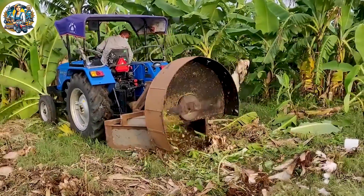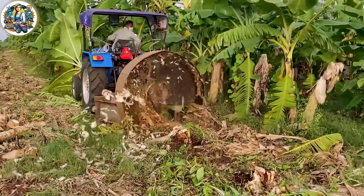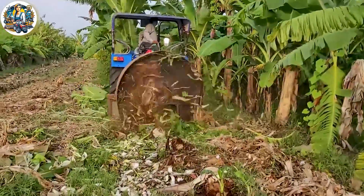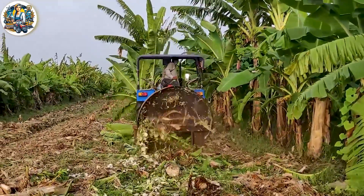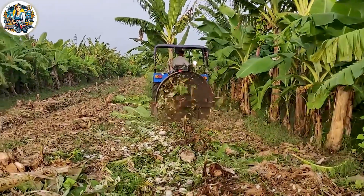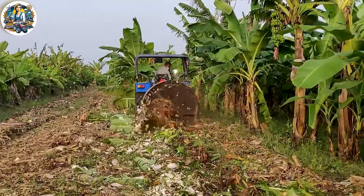The banana tree cutting machine is a marvel of agricultural technology, streamlining the process of harvesting bananas. With precision and efficiency, the machine navigates through banana plantations, swiftly cutting down mature banana trees. Its automated blades make clean cuts, allowing for an organized and rapid harvest.